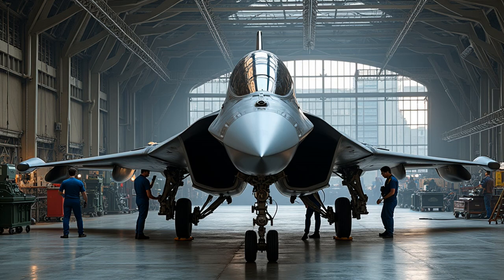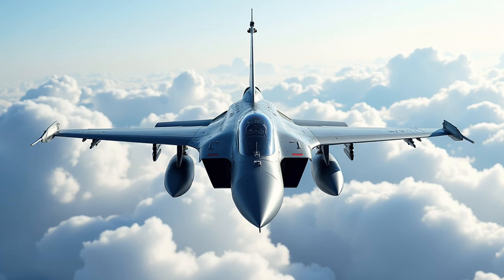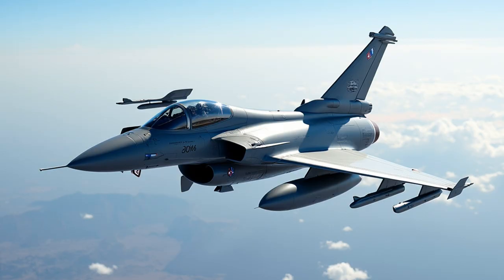As air warfare evolves, the Rafale F-5 continues to adapt. Its open architecture allows for regular updates to both hardware and software, ensuring it remains competitive against emerging threats. While other aircraft may excel in specific areas, the Rafale's balanced approach to air combat, combined with its sophisticated radar and missile systems, ensures its place among the world's premier fighter jets. In the high-stakes world of aerial combat, the Rafale F-5 stands as a testament to French engineering excellence, ready to defend its airspace and project power wherever needed. Its combination of advanced radar, lethal missiles, and superior maneuverability makes it a formidable opponent for any adversary in the skies.